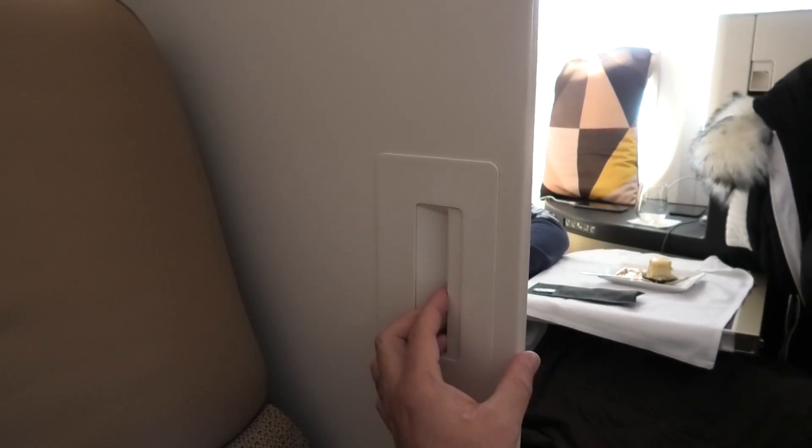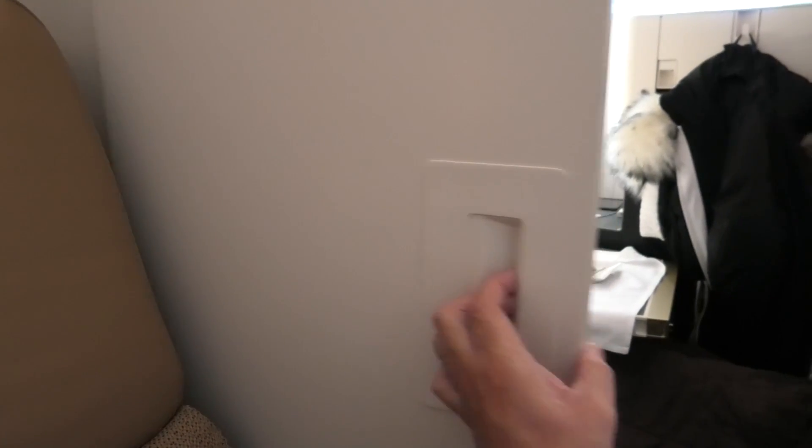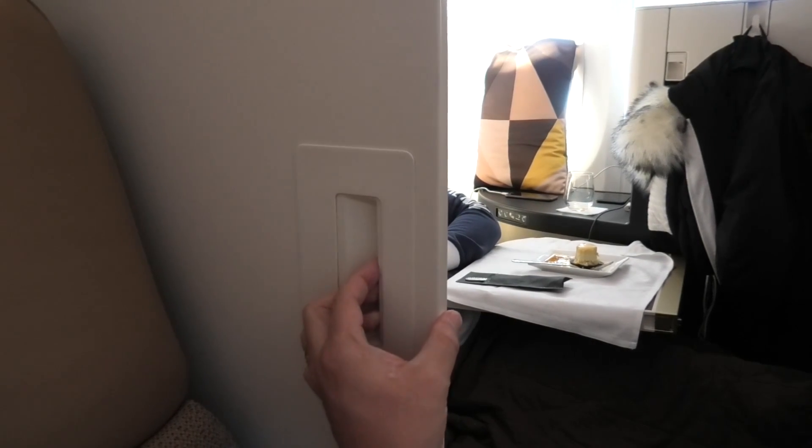Privacy wise, these seats also deliver. Whilst the window seats are obviously the most private, the high seat walls and an additional privacy screen means that even the aisle passengers have a great degree of privacy. My only slight criticism is that the privacy screen does reduce the size of the armrest.